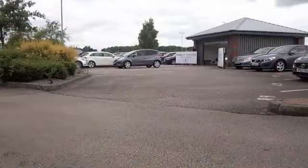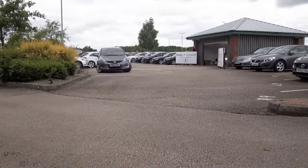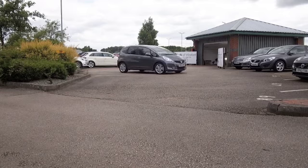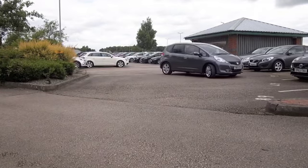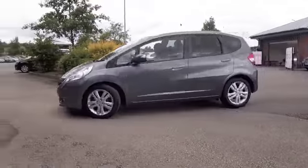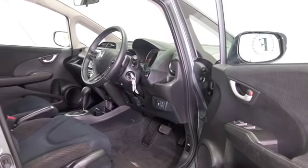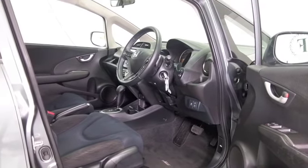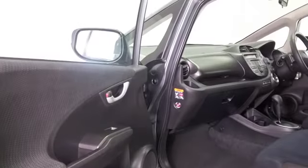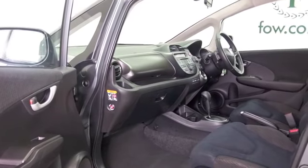Honda manufactures cars to an extremely high standard, excellent build quality, great engines as well, and best news of all, the Honda Jazz is built in Britain. It's a reliable and practical supermini, kind of bridges the gap between say the Ford Fiesta and Citroën C3 Picasso. Plenty of passenger space, the boot is tall and deep, very practical with an efficient engine as well.